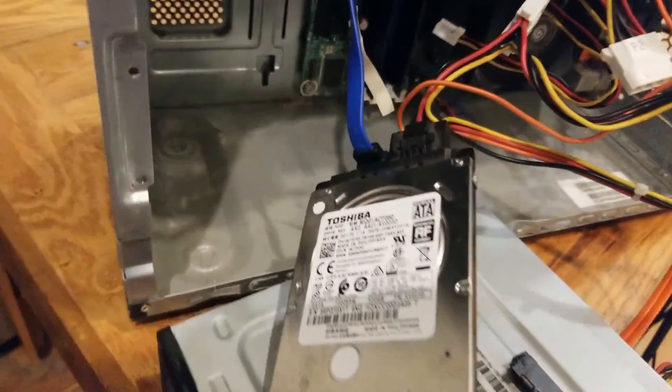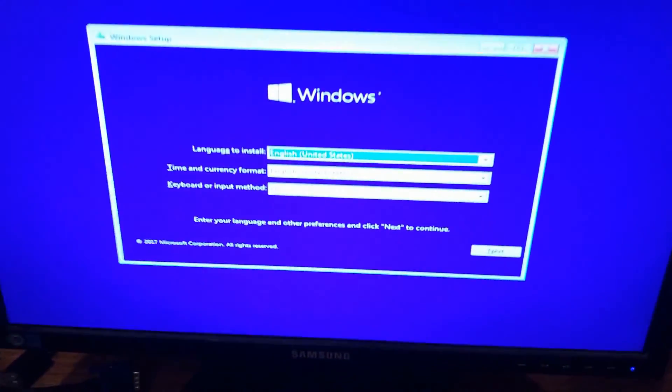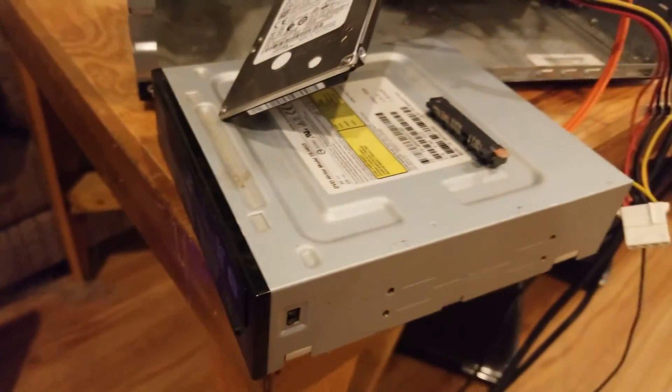During this entire setup process, the CPU fan was non-stop throttling all over the place, so I was a bit anxious and eager to hop into Windows and launch hardware monitors so I could check out the thermals of the system.